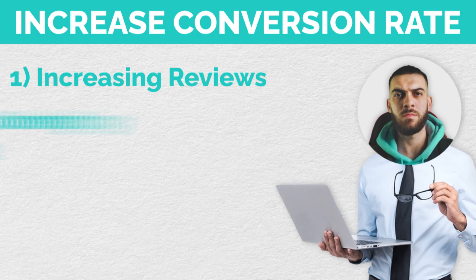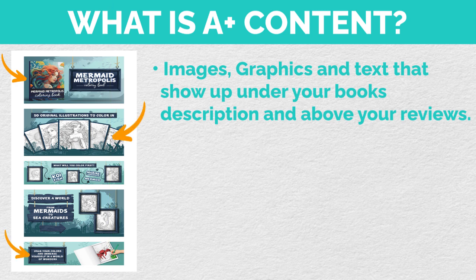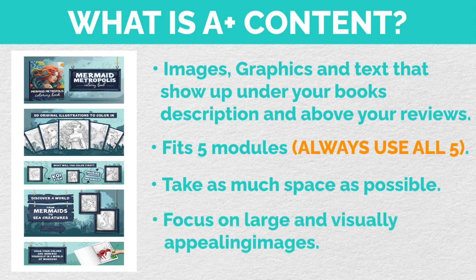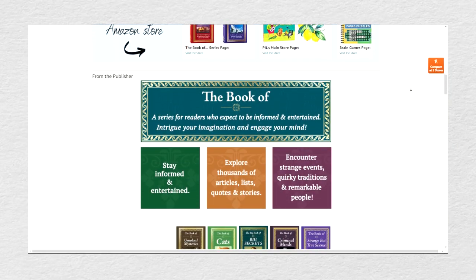The second way to increase your conversion rate is by having really high-converting A-plus content. A-plus content is images, graphics, and text that show up under your book's description and above your reviews. You can fit five modules in your A-plus content, and I always use all five — I like to take up as much digital real estate as possible. I focus on large, visually appealing images. If it's a coloring book, I show off the pages inside; if it's a nonfiction book, I show off the value and lessons inside. When a customer sees A-plus content, they automatically trust your book more. You also look more professional, and you can sprinkle keywords in the text for more indexing.